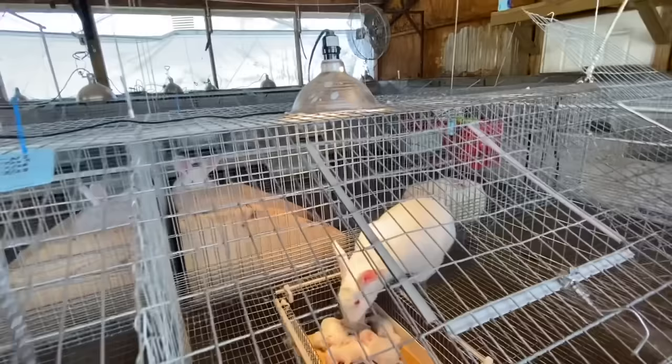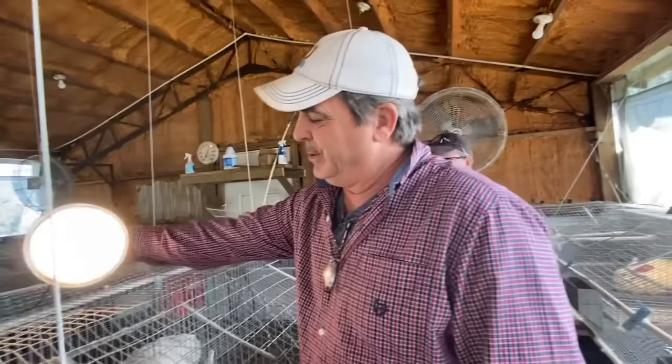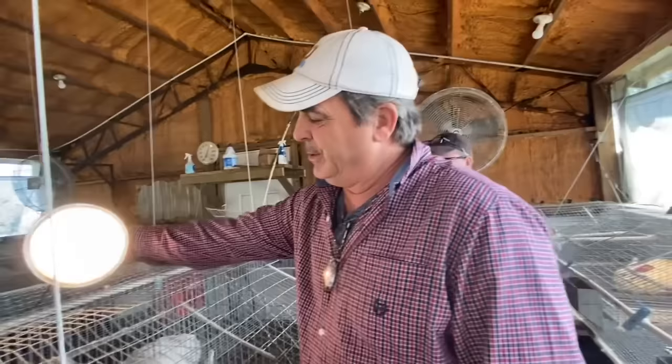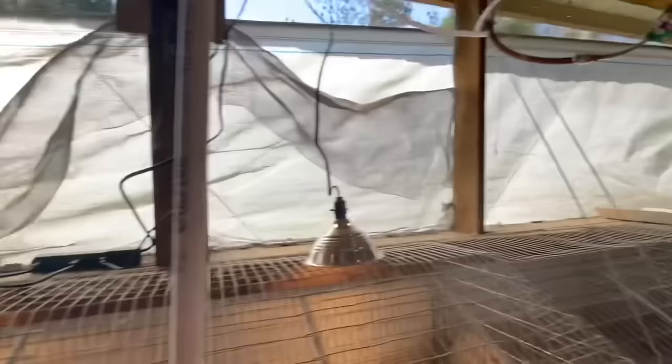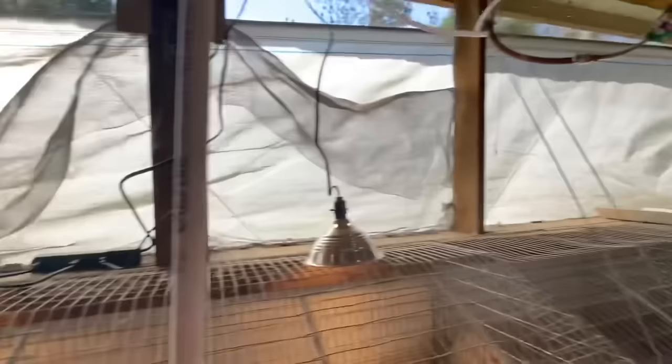This barn stays at 53 degrees on the coldest night. All we have is a regular 100-watt light bulb — just enough. They'll be fine. It's 60 in here now and we've got cross ventilation. Let's take a look at this water bucket, because this is exactly what we did with our rabbits.